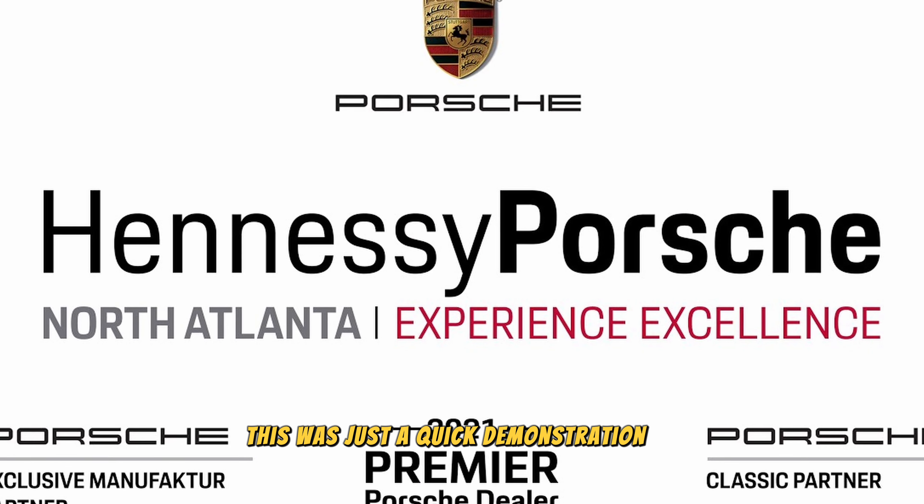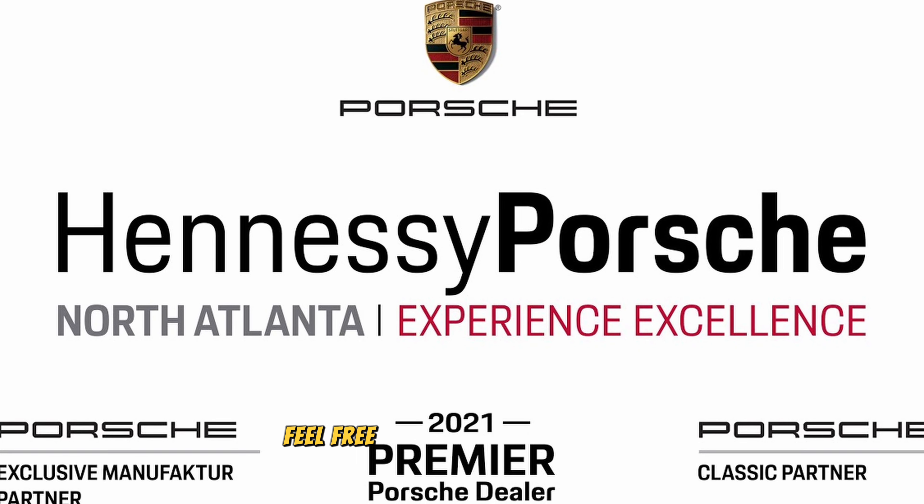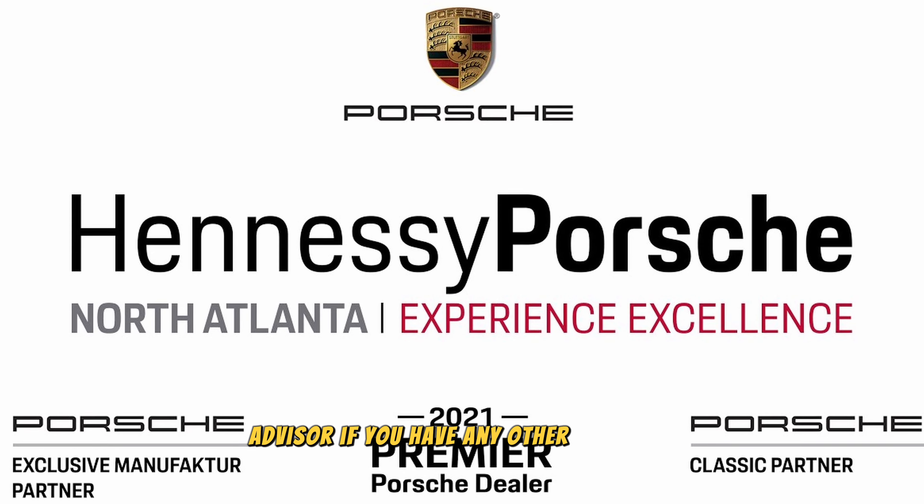This was just a quick demonstration on the Porsche TPMS system. Feel free to contact your service advisor if you have any other concerns.